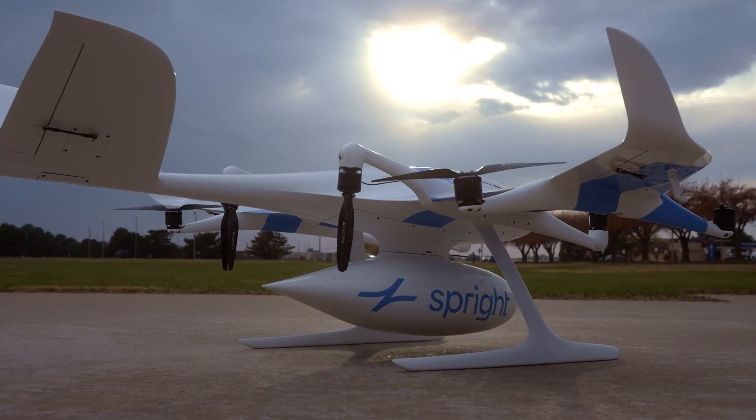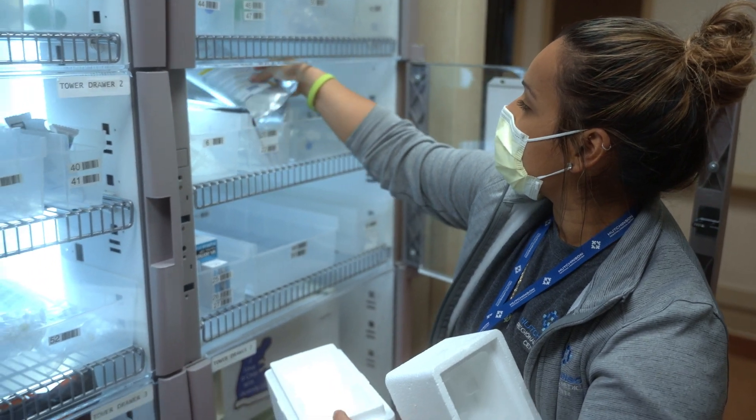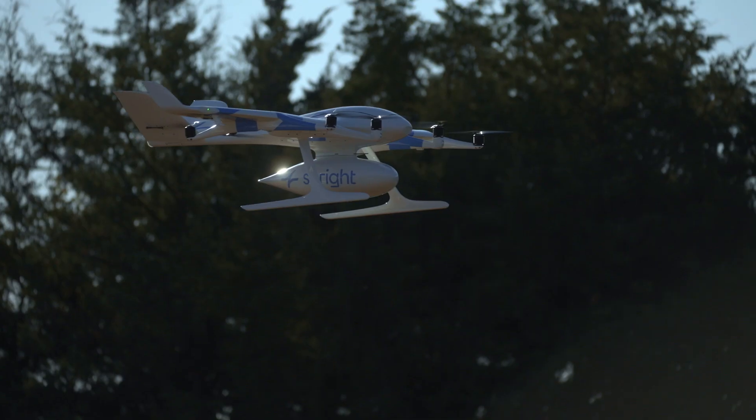Sprite is dedicated to using drones to perform medical delivery services for hospitals and labs across the country.